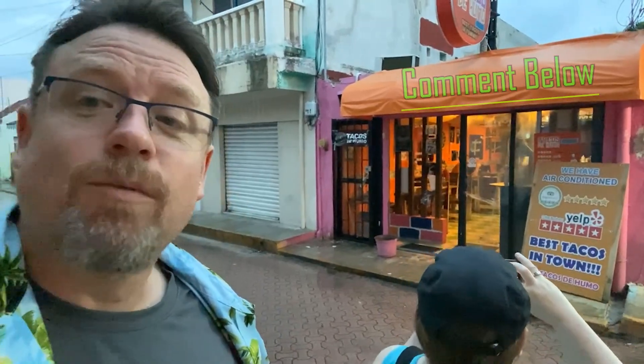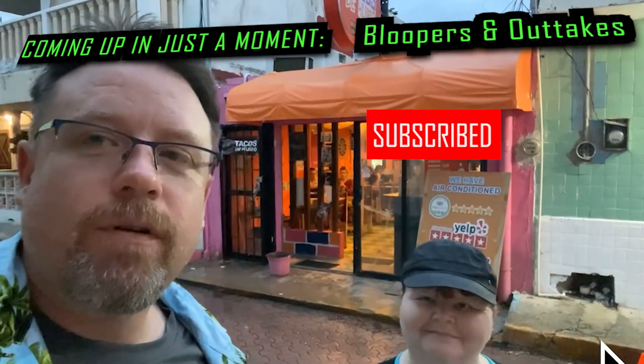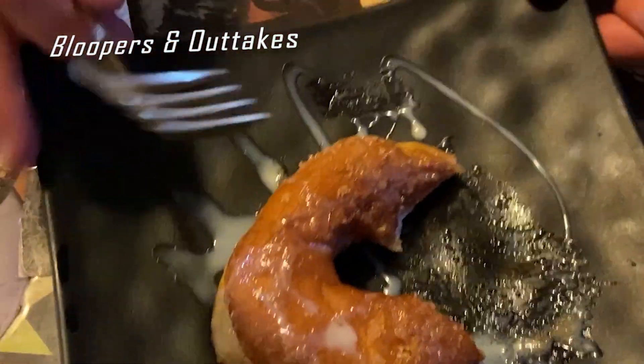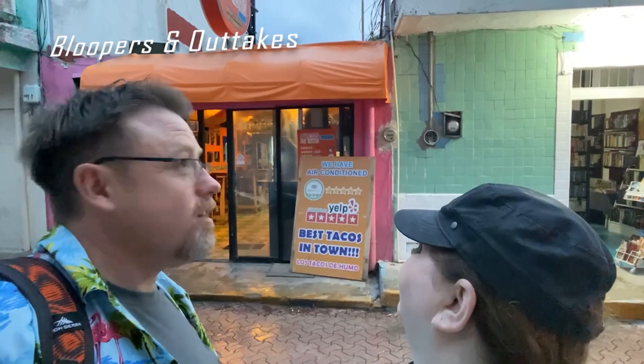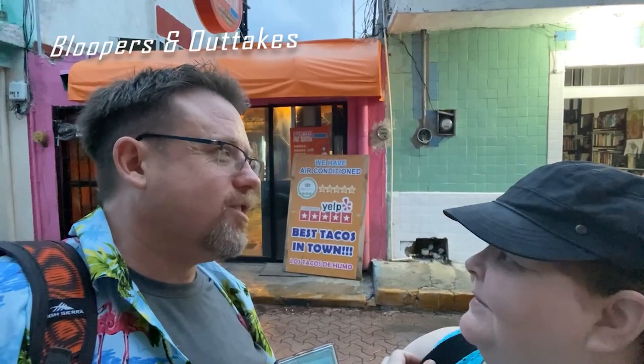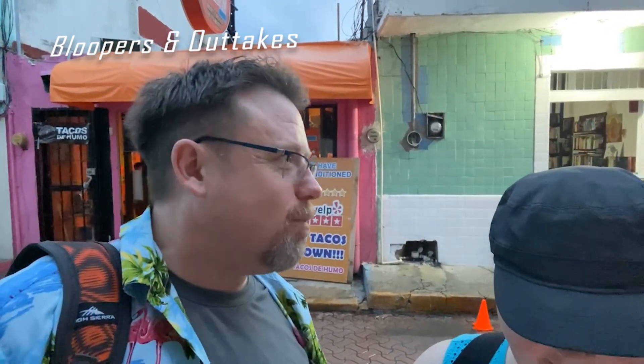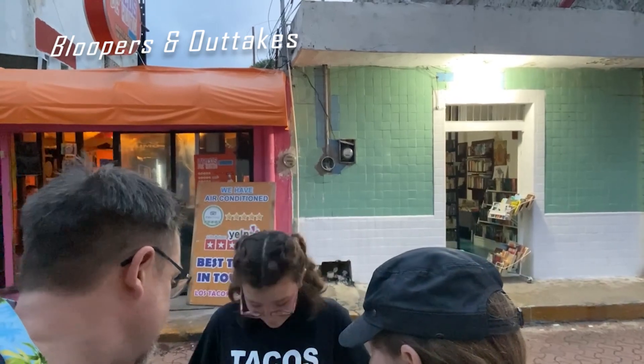Let us know what you think — have you been here? Let us know what your experience was and what your favorite dish was. Don't forget to subscribe to the channel and ding that bell. We're going to do more food tour videos as we go along throughout the next week here on Isla Mujeres. I better get a bite before you eat it all! I've already eaten a third of it. Tacos de Humo? It's not a 'hue' — it's a J. That's a J? Because H is pronounced with a J... no, J is pronounced H. Jalapeños are a J and they're pronounced with an H.